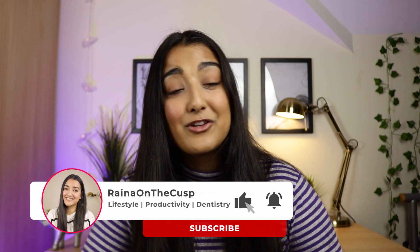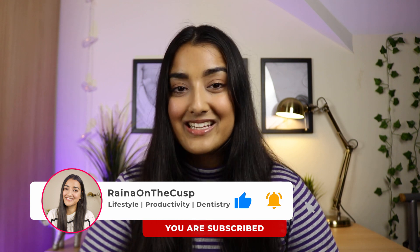I'm now in my fourth year of Dentistry at the University of Sheffield. If you like this video, please give it a thumbs up and if you want to subscribe, that would be amazing as well.